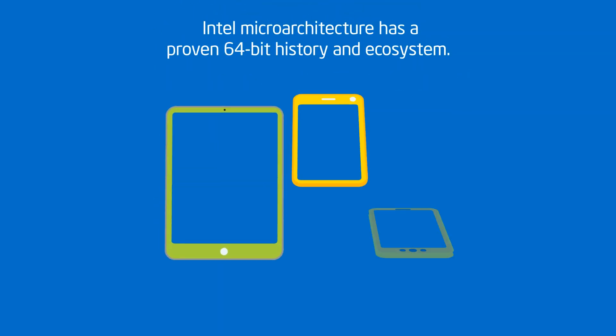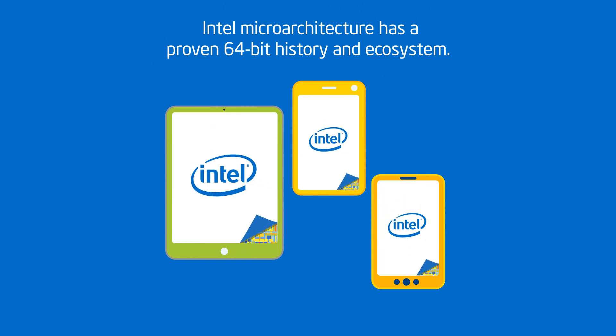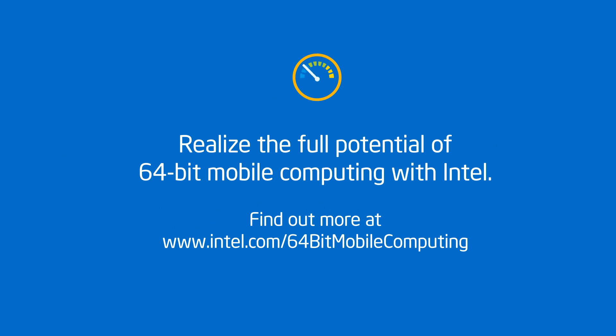So, when you decide that 64-bit mobile computing is right for you, be sure to look for a device based on a microarchitecture with a rich, proven 64-bit history and ecosystem to support it. That way you can realize the full potential of 64-bit mobile computing.